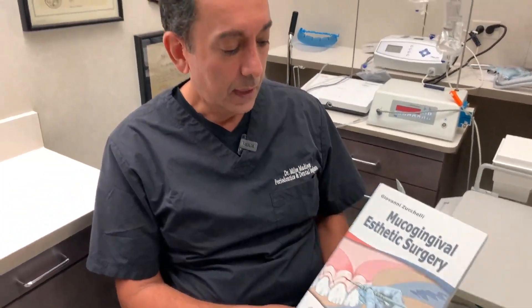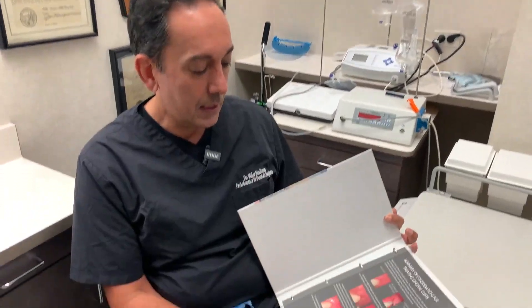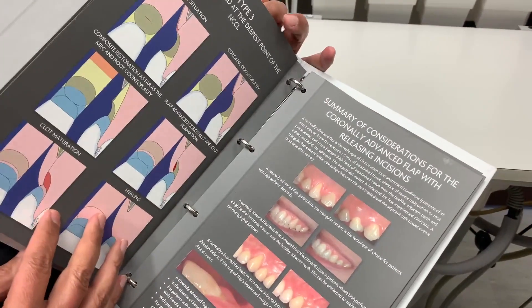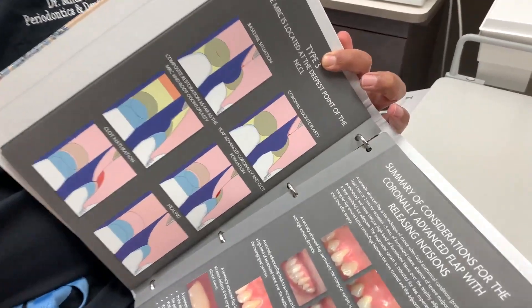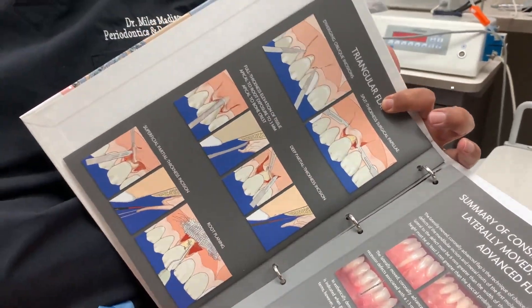The second book I highly recommend is by Professor Giovanni Zucchelli, who is Italian and truly a master of gum grafting and periodontoplastic surgery. His main book has incredible information with really nice illustrations on how to do periodontoplastic surgery. If somebody is interested in doing gum grafts properly, they should study this book, and if they have the opportunity to study with Dr. Zucchelli directly, that would be incredible.